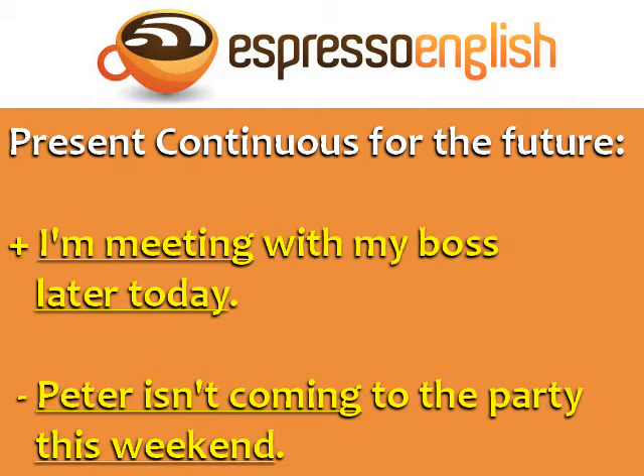Here are some more examples. 'I'm meeting with my boss later today.' Later today means the event is in the future, but we can use the present continuous: I'm meeting.